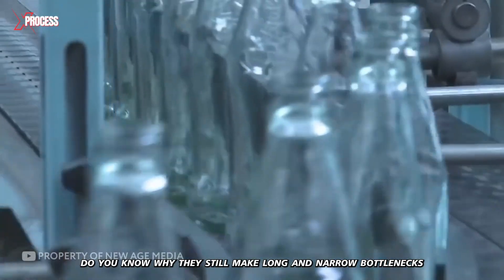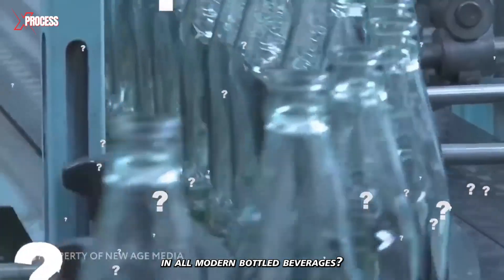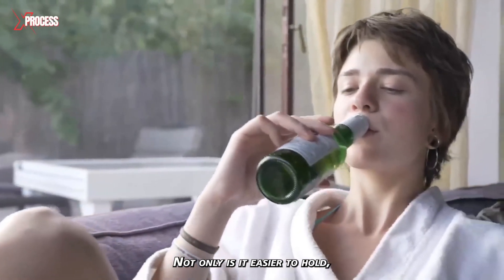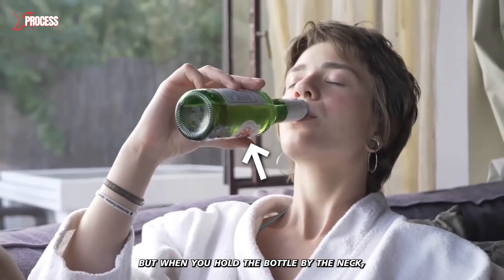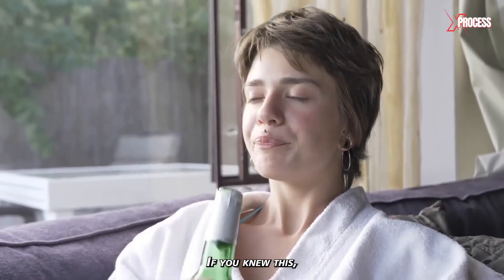Do you know why they still make long and narrow bottlenecks in all modern bottled beverages? Not only is it easier to hold, but when you hold the bottle by the neck, the drink at the bottom of the bottle stays cold. Write in the comments if you knew this.